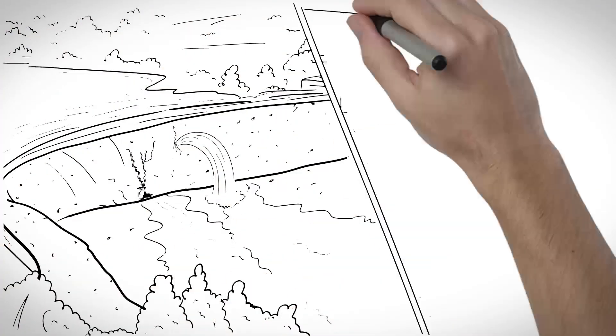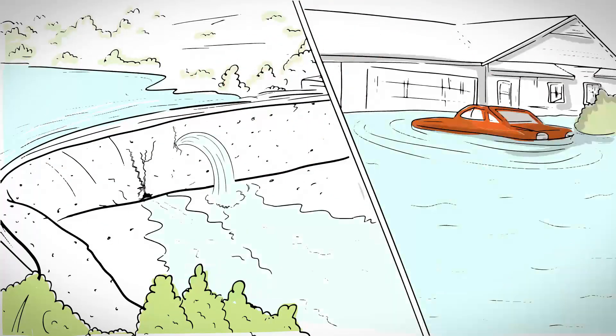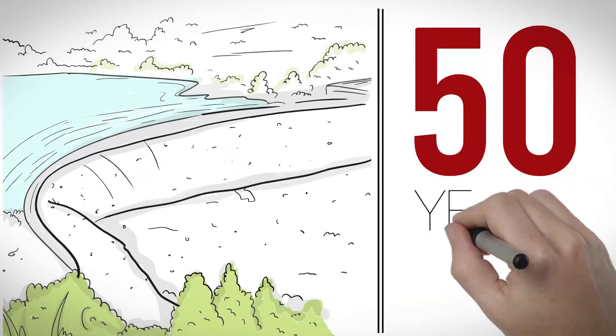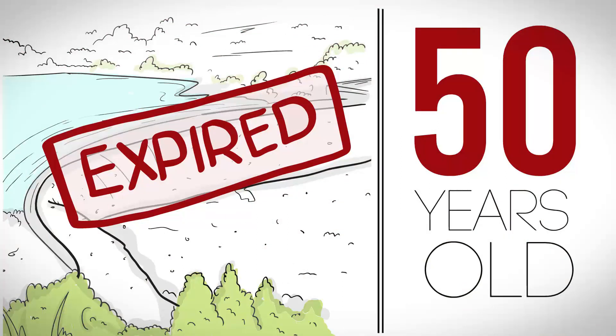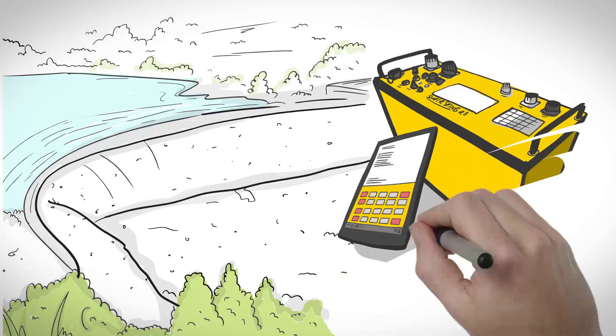Dams and levees can break for a number of reasons. No matter the cause, it can have devastating and costly impacts on the surrounding area and even loss of life. There are nearly 75,000 earthen dams in the US alone, most of which date back to the 1960s, well past their expiration date. Monitoring the safety of these structures is crucial and an ever-increasing necessity.